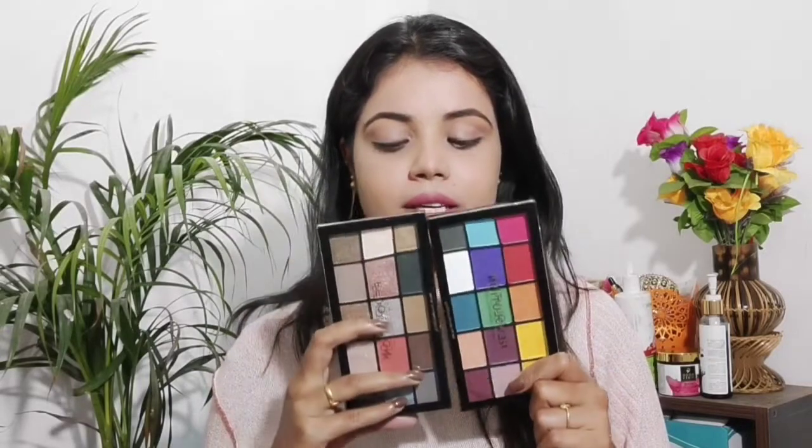Next we do eye makeup. For eye makeup I use the Makeup Revolution palette. It has a very wide range of shades — nude colors and matte shades — so it is a great option for beginners. I will also link it in the description so you can purchase it.